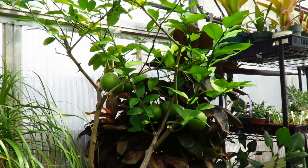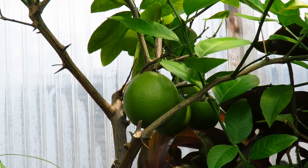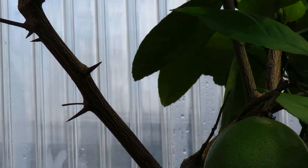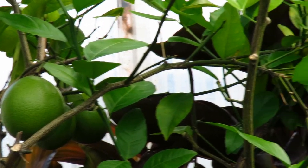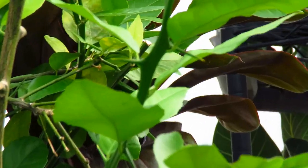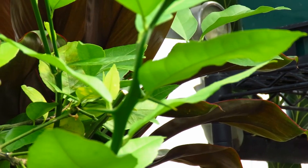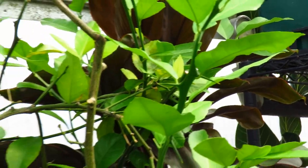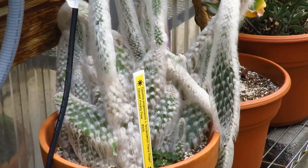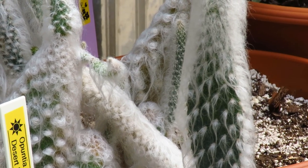Here we have an example of one of these modifications we talked about. This is the citrus plant, and you can see the thorns on there — and fruits. There's a nice thorn up there. You see each thorn associated with a leaf, so these are modified stem structures. And here we have a plant that just goes all out on those trichomes — look at how hairy that is.